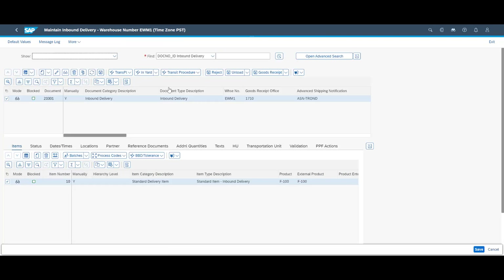In the warehouse monitor, we see that the put away task is complete. On the inbound delivery header, we see that unloading, goods receipt, and put away is completed. Mission accomplished.